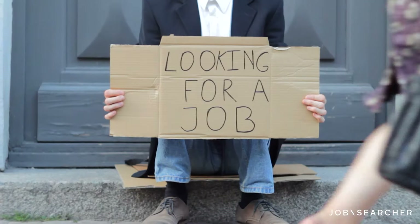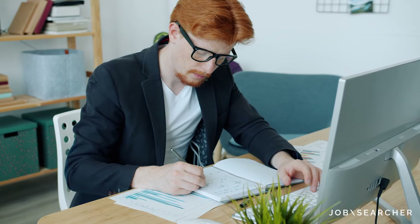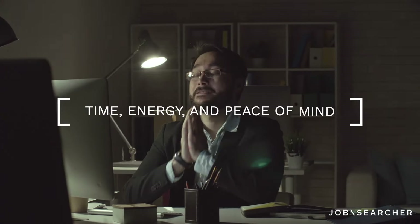As a job searcher, striking the right balance between being aggressive in your search while not exhausting yourself can be quite challenging. From researching new strategies to finding positions that fit your skill set, job searching can steal a huge bulk of your time, energy, and even your peace of mind. But what if there were a way to find new opportunities without having to allocate extra time to it?